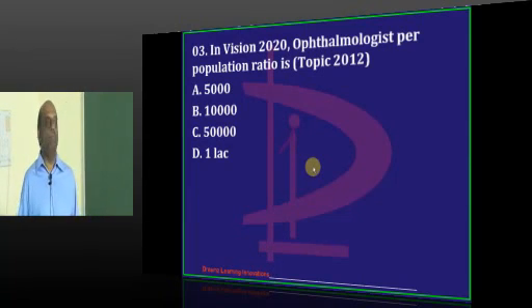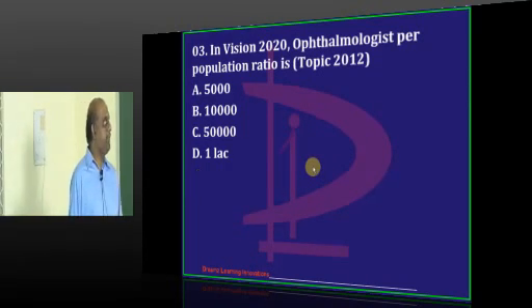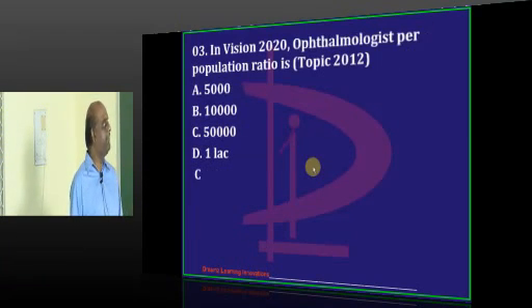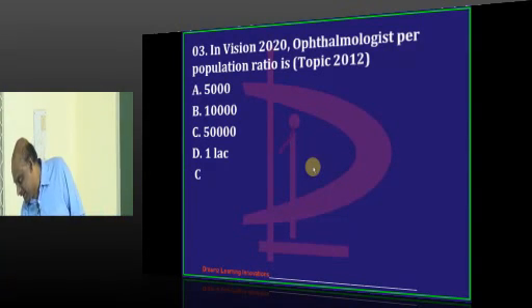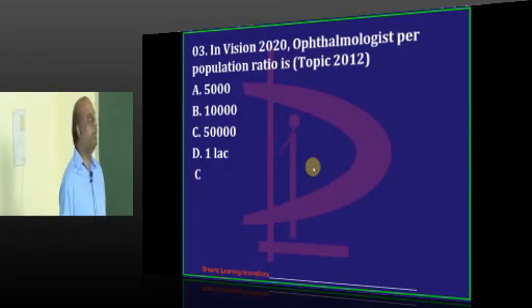Another way of asking this question - from the recent AIIMS exam: ophthalmologist per how much population, 10,000 or 50,000? Obviously, if there is a secondary service center, an ophthalmologist can sit there. So that is also 50,000.